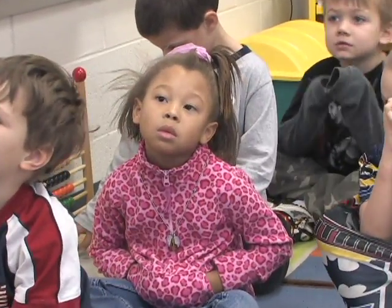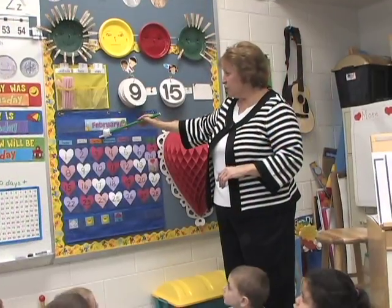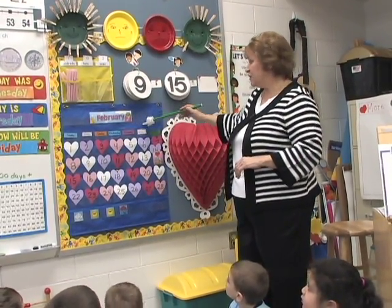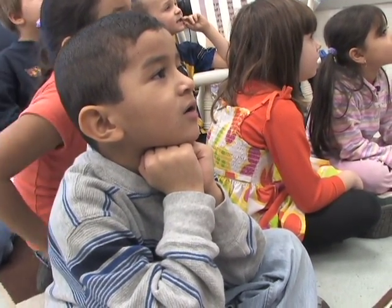Follow these guidelines to make sure your preschooler is ready to begin the kindergarten math curriculum. We hope when they come into kindergarten that they know how to count to at least 10, that they understand the concept of time — what is today, what was yesterday, what's tomorrow — and simple sorting: if they can sort by color, by shape, and by size.